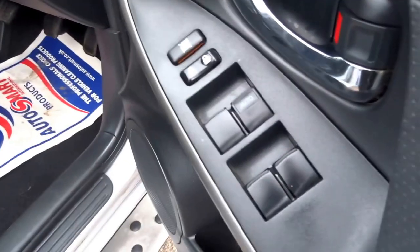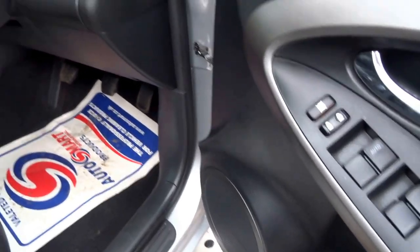You've got electric seats in the front, electric windows all round, and an automatic driver's window.